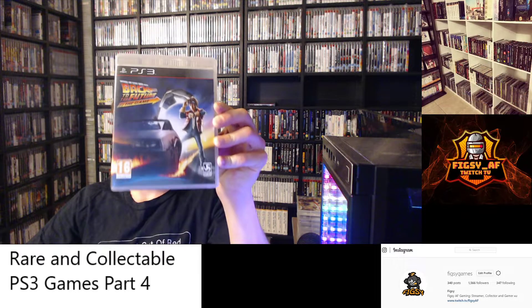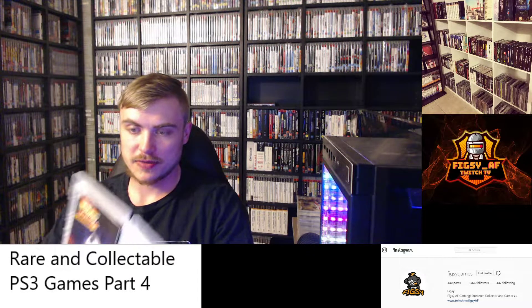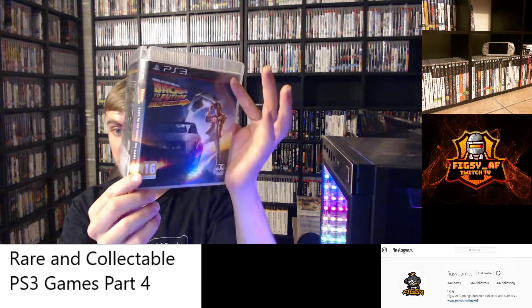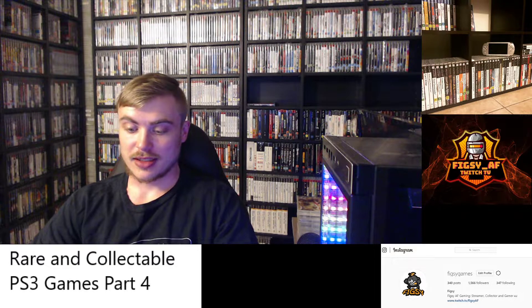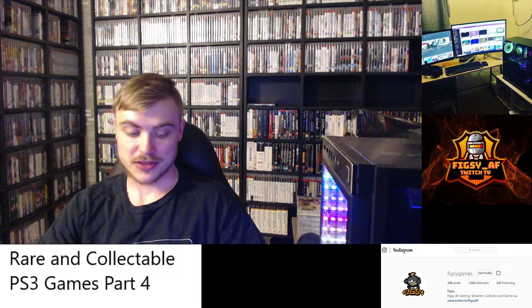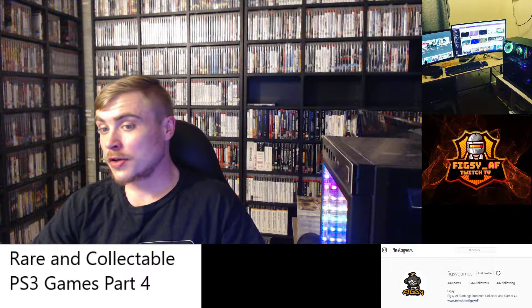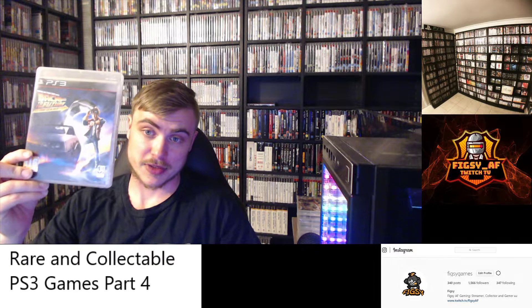First we have Back to the Future: The Game. Now this wasn't released in Australia — it was released in Europe and I believe in America as well. It's actually a really fun game, almost like a Telltale story game. You follow the story and it's based off the Back to the Future movie. It's not too expensive but it's becoming harder to find, so if you see this, definitely pick it up.